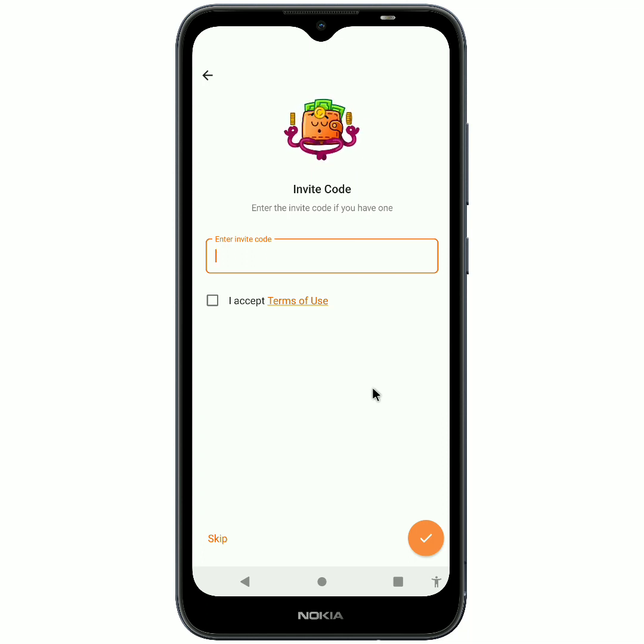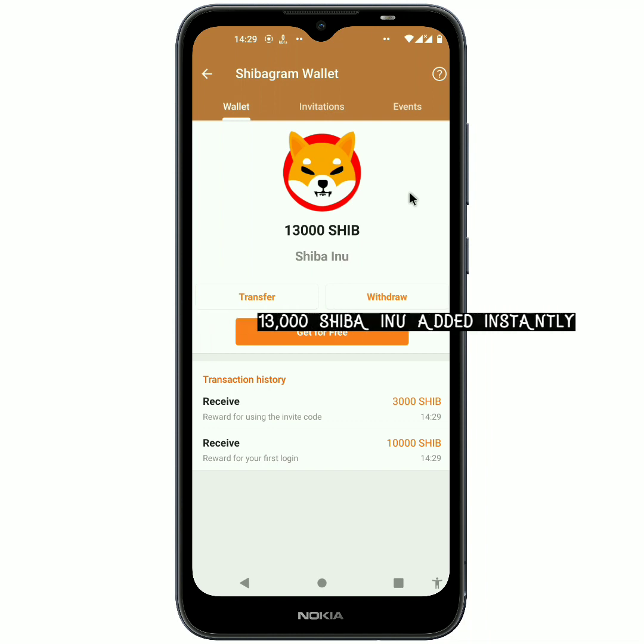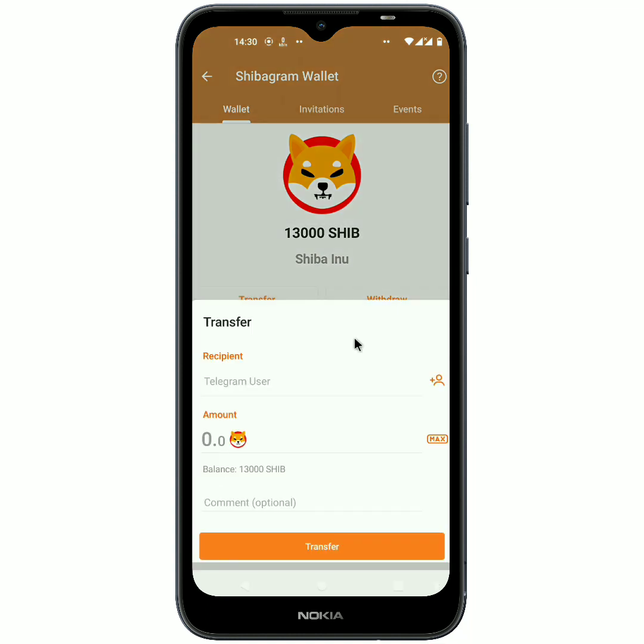Click on 'Open the Wallet.' In order to do this, you must put in an invitation code. When you click the link in my description or first comment, it will take you to Telegram first, and I'll leave my referral link there — it is a must for you to enter it. After putting in the code, accept and click 'Next.' That way you are going to get 13,000 Shiba Inu coin as your bonus. As you can see, immediately after I put in the code, I received 13,000 Shiba Inu points — a reward for first login and for entering the invitation code.